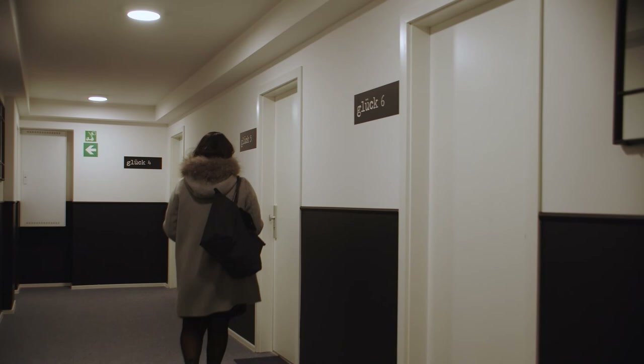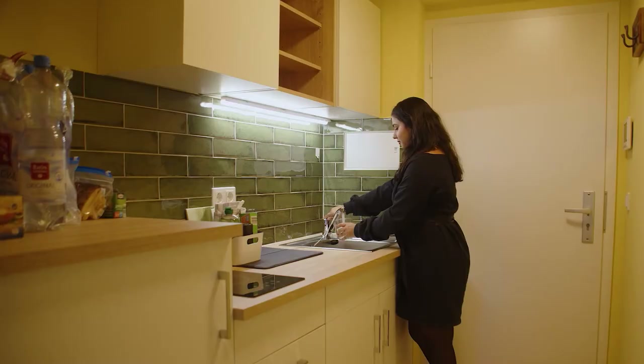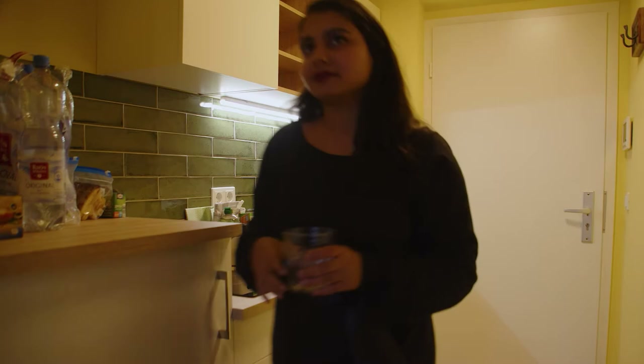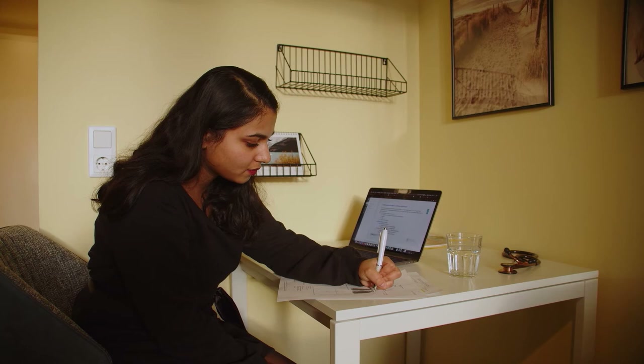After work, we go to our student apartments in the so-called Glückshaus, which translates to House of Happiness. Here we have everything we need to study after finishing a shift or simply to enjoy our free time and unwind.